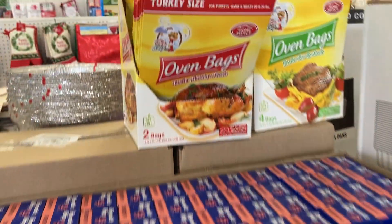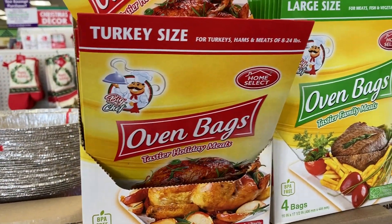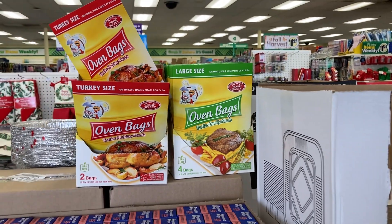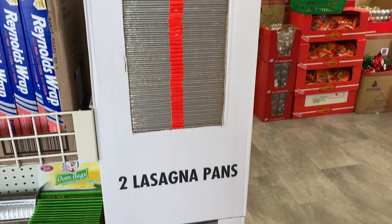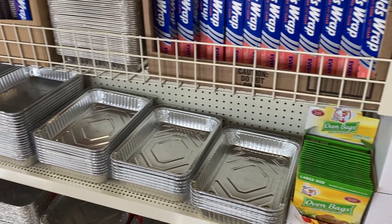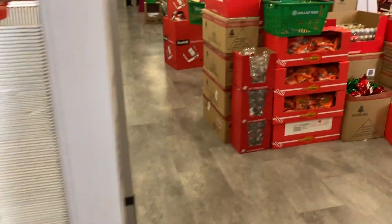They have the aluminum foil wrap, the turkey-sized oven bags, and the large size oven bags. You could use either one of those. They've also got some lasagna pans — you're going to get a two-pack — and a bunch of different sizes of pans.